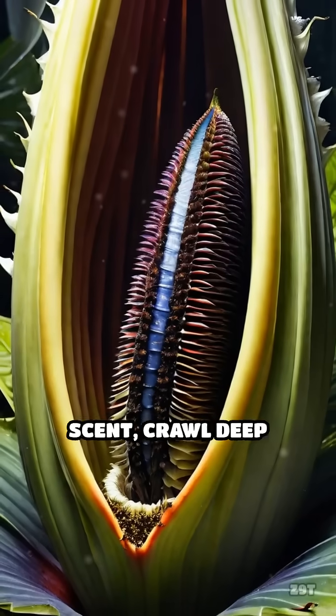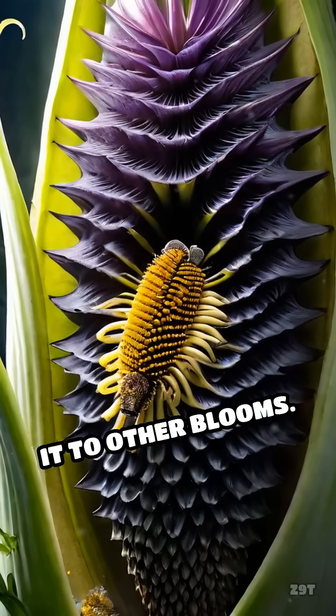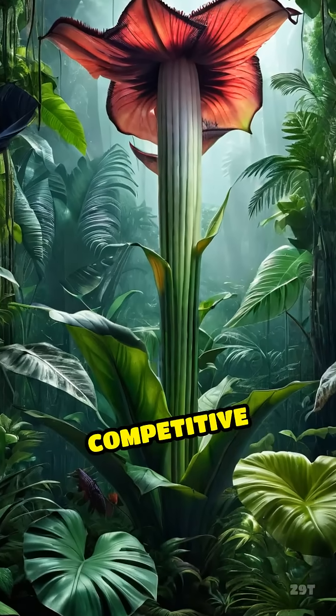These insects, fooled by the scent, crawl deep into the flower searching for a meal, unknowingly picking up pollen and transferring it to other blooms. The process is so effective that the corpse flower can reproduce even in the dense, competitive jungle.